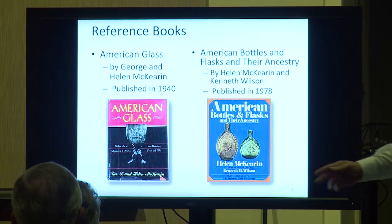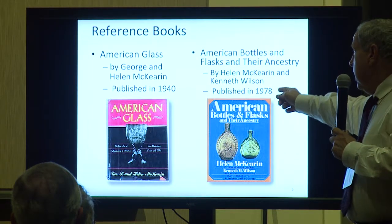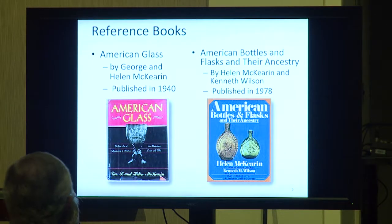In 1978, Mr. McKearin died, so Helen took over with Ken Wilson, and they published American Bottles and Flasks and Their Ancestry. There were so many flasks that were uncharted in the American Glass book that they added another five groupings, so it goes from Group 1-1 all the way up to Group 15.